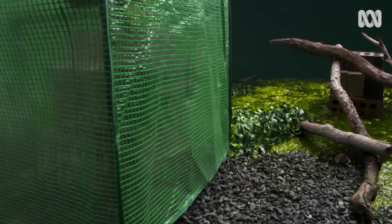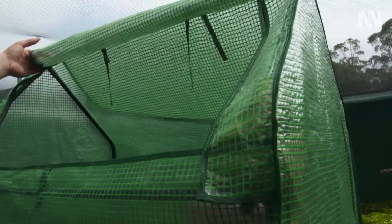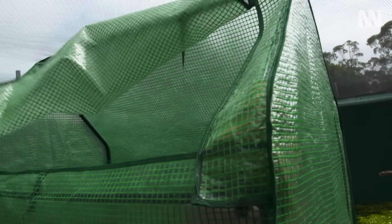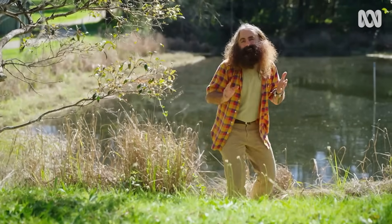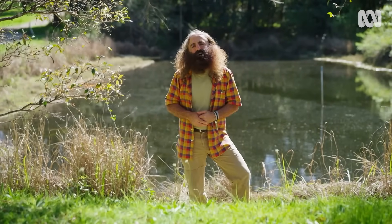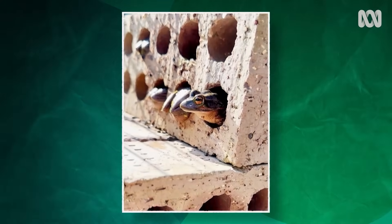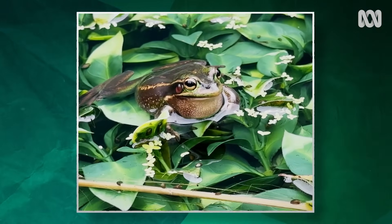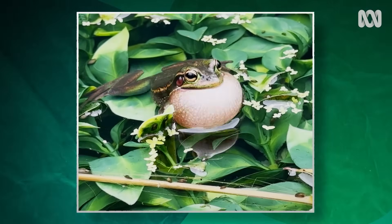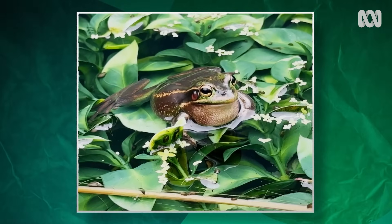Other species are also going to find the sauna and head in — we have these set up in wild populations and find all sorts of frogs inside. What an amazingly simple remedy to a massive national and global problem. What Anthony and the team here at Macquarie University are doing is helping save our native frogs from extinction. This is citizen science at its best — let's get on board and help.